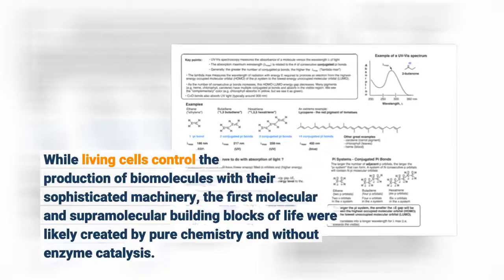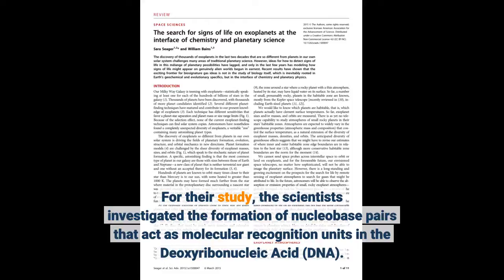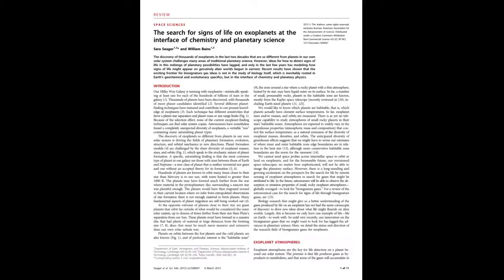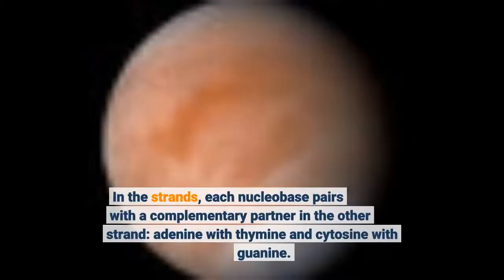For their study, the scientists investigated the formation of nucleobase pairs that act as molecular recognition units in the deoxyribonucleic acid DNA. Our genetic code is stored in the DNA as a specific sequence spelled by the nucleobases adenine (A), cytosine (C), guanine (G), and thymine (T). The code is arranged in two long, complementary strands wound in a double helix structure, where each nucleobase pairs with a complementary partner in the other strand — adenine with thymine and cytosine with guanine.